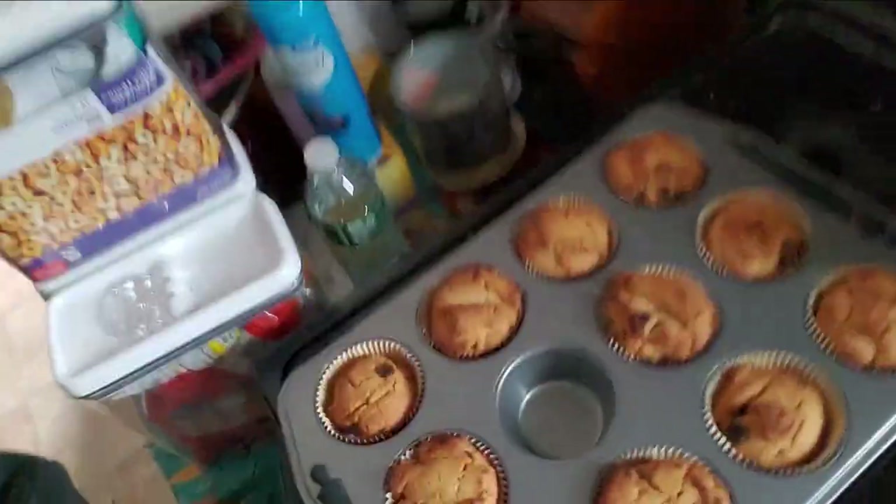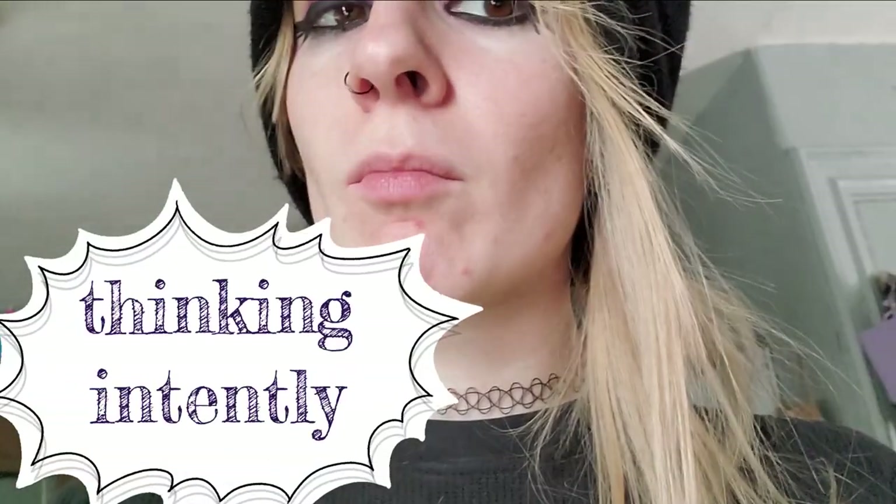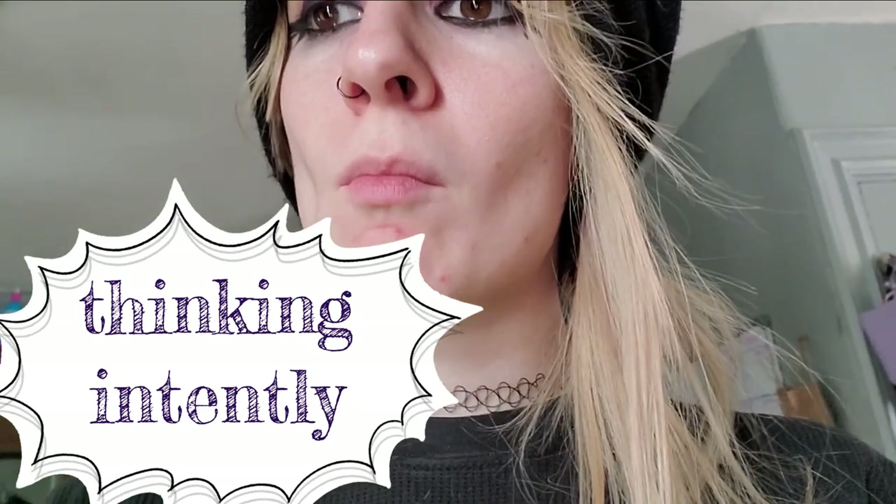The muffins are done — that's how they look. I took one out to show you. We're going to try this. They actually taste like muffins! Let's go! I'd say nine or ten out of ten.